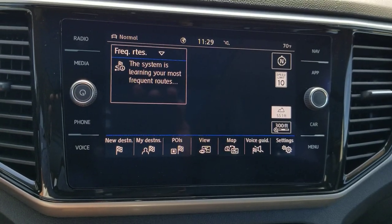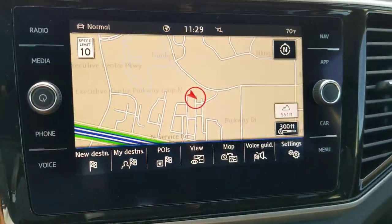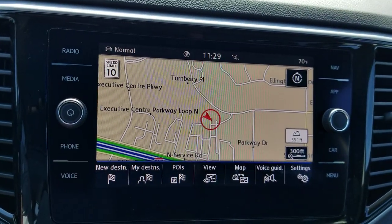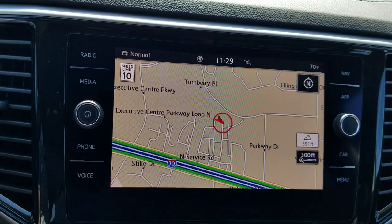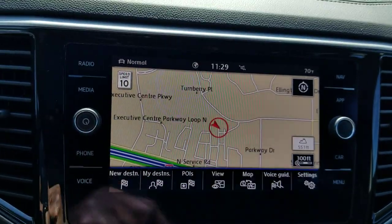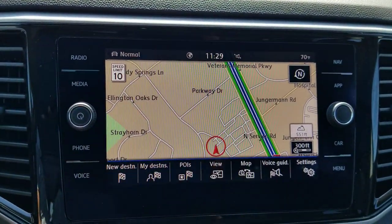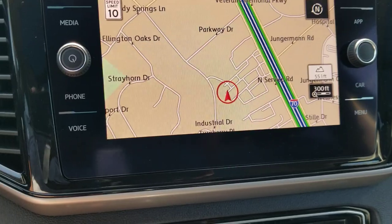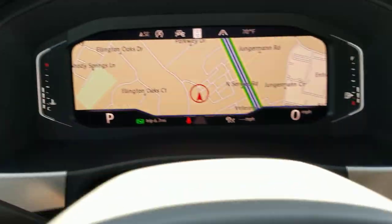Over here you have the MIB2 radio with navigation. You can take navigation from the instrument cluster and bring it back to the infotainment screen by touching the map button. The system shows a speed limit sign — that's the dynamic road sign display upgrade. Note the north-up orientation of the map: if you simply touch the N, it changes to true north so the map orients to the direction you're traveling. If you want to move the map back to the instrument cluster, just wave your hand in front of the screen — an infrared sensor brings up the hot buttons, then hit the map button.